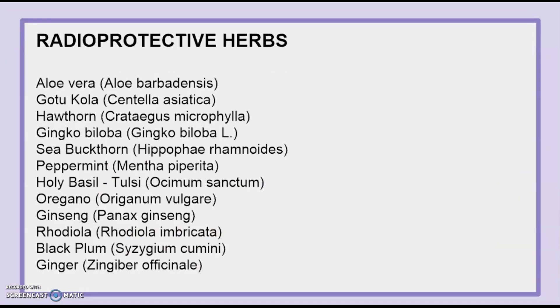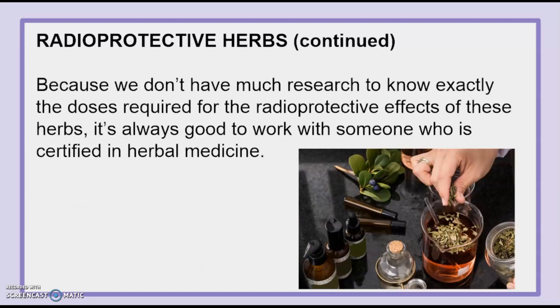Here's a big long list of radioprotective herbs. I'm not going to name them all, but here's the list — you can copy it down if you wish. Because we don't have much research to know exactly the dosages required for the radioprotective effects of these herbs, it's always good to work with someone who is certified in herbal medicine.